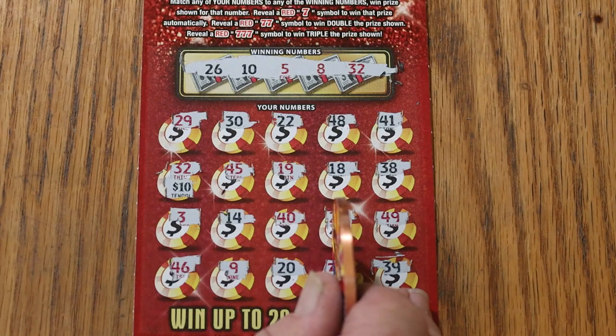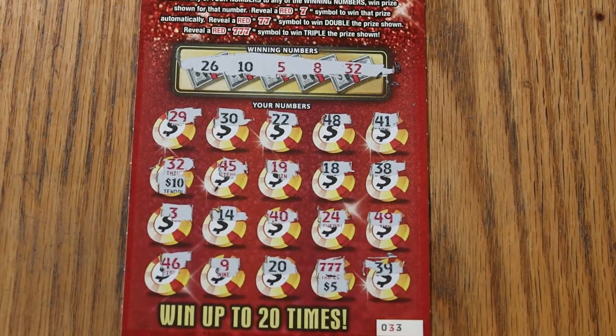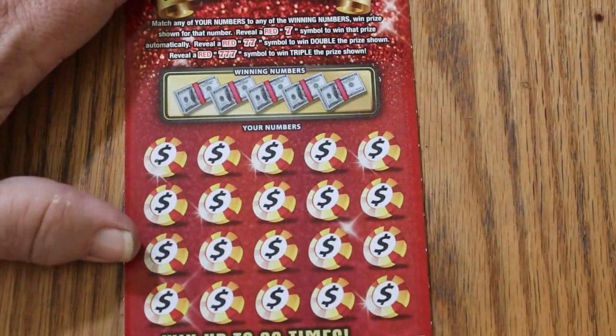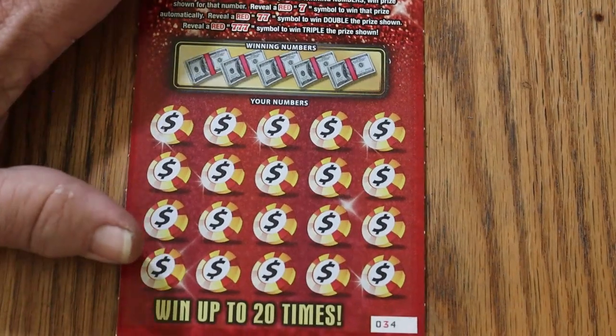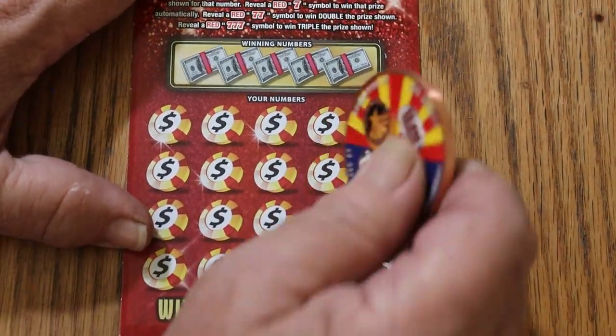We are now at $50 back if I'm not mistaken. Let me double check: the first one was $15, the second was $10 for $25, and we got $25 there — yep, $50. So $60 in these $10s and I got $50 back. I'm pleased. On the last ticket of this bunch — maybe we can have a back-to-back and break even or profit on the Triple Sevens.